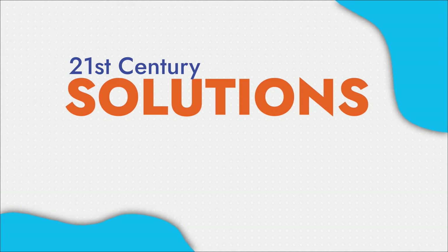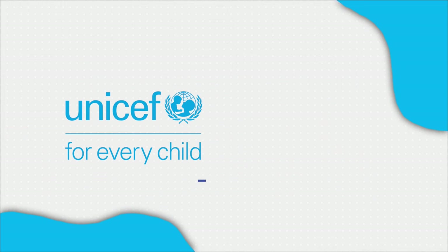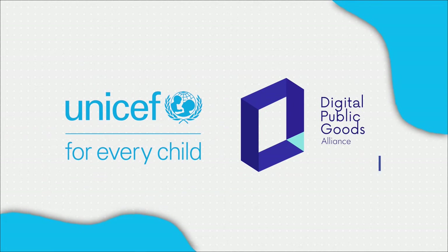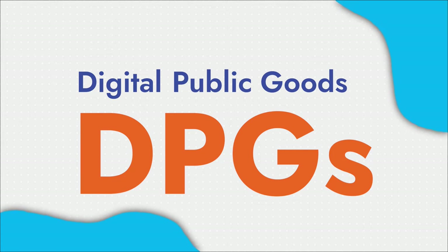21st century solutions are needed to address 21st century challenges. Here at UNICEF, together with the Digital Public Goods Alliance, we believe Digital Public Goods, or DPGs, can be part of that solution.